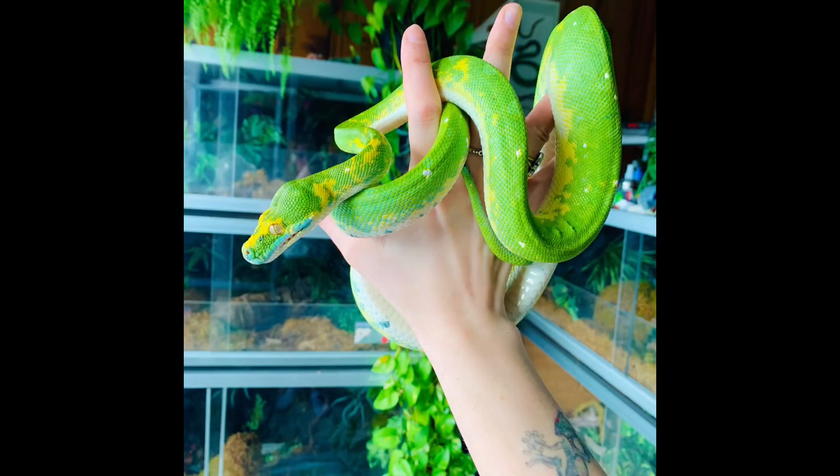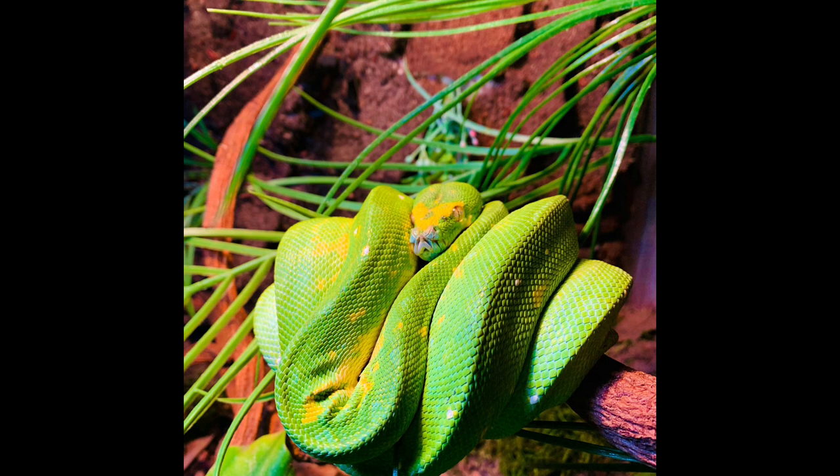It's all about respecting those boundaries — if your snake comes out on its own terms, that's one thing, but you can't force it because they'll feel threatened and bite. People buy these snakes thinking they'll be able to handle them and that's not always the case. They are amazingly beautiful, stunning display animals. I love handling my animals, but with Metamora I absolutely love that I can just look at her, see how beautiful she is, and have a good relationship without forced handling.